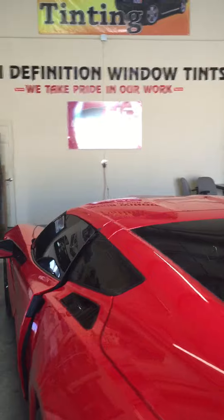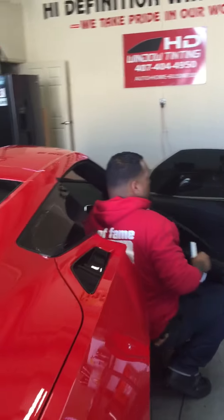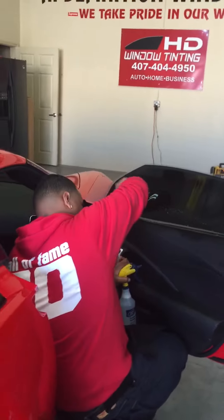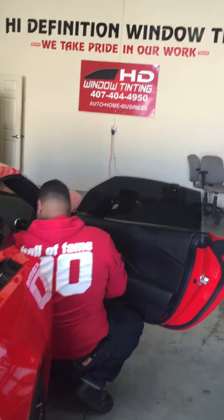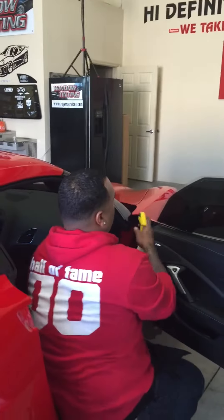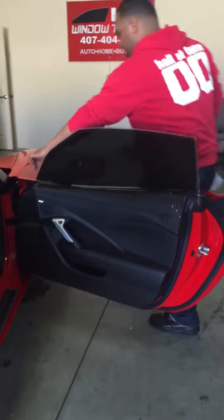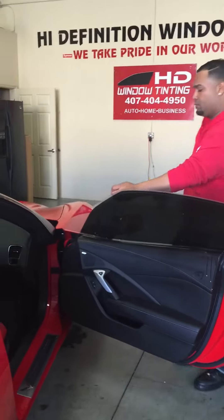Once again we're at High Definition Window Tints, continuing the installation of a 2015 Corvette. Here at High Definition Window Tints with master tinter Javier — we only use precision cut.